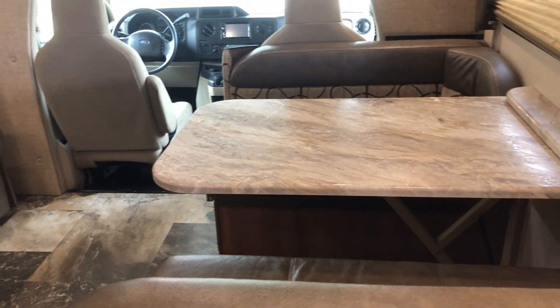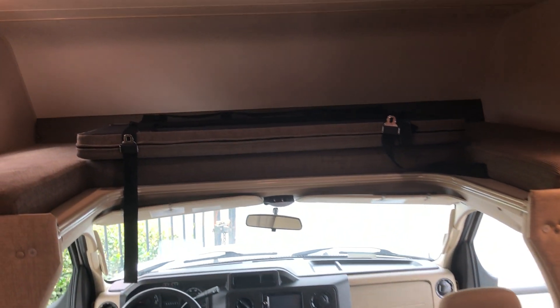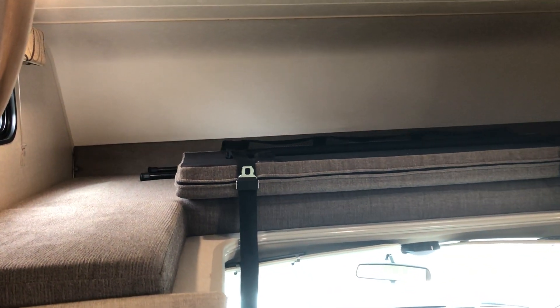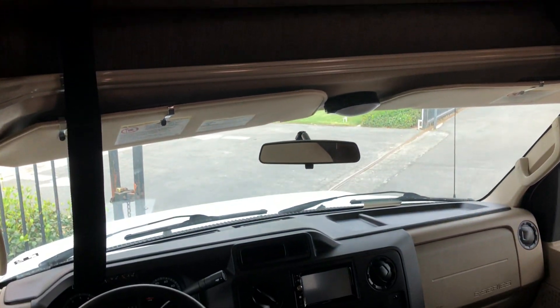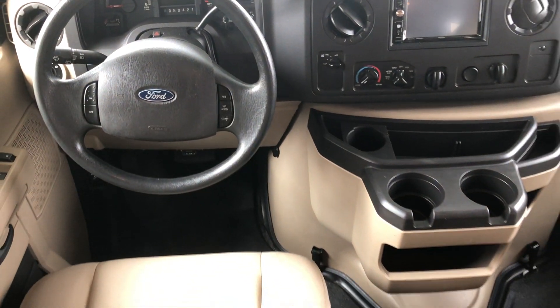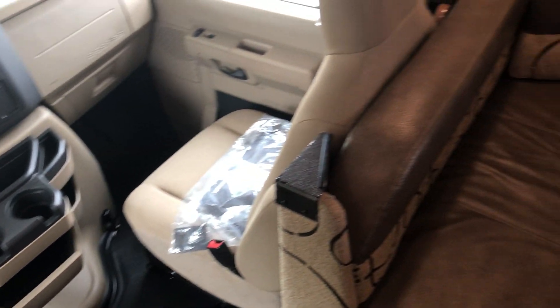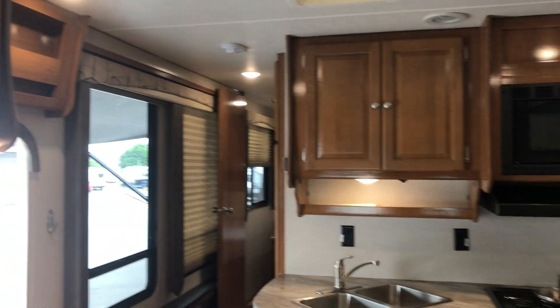There's a bed over the driver's head — a nice big queen-size bunk. It's got the backup camera and all the things. Really nice unit, very clean. Being a 2018, it's very close to new. There's a DVD player, TV, and a lot of room in this kitchen.